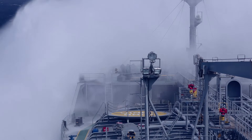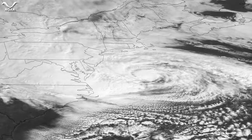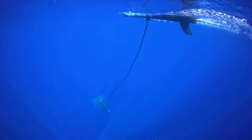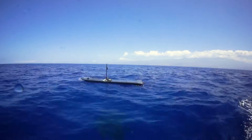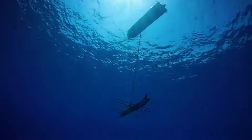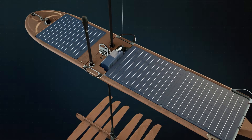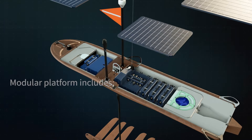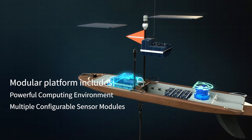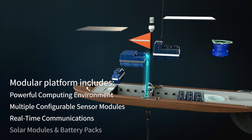The ocean is full of power and information. The Wave Glider is designed to capture both. It's the world's most experienced ocean robot, propelled by wave and solar power. On the surface, the Wave Glider has everything needed for a self-contained data collection system: a powerful computing environment, scalable flexible payloads, and multiple communications options.